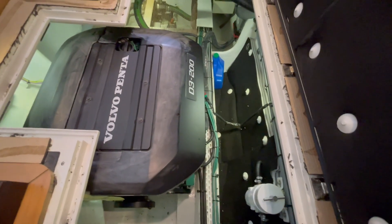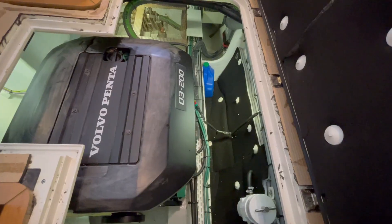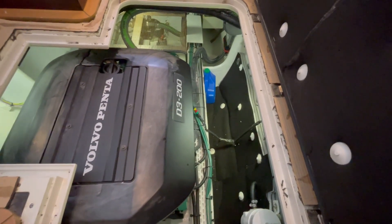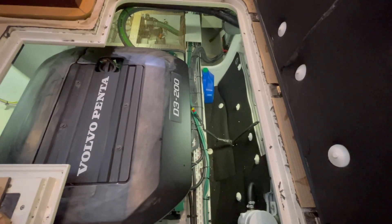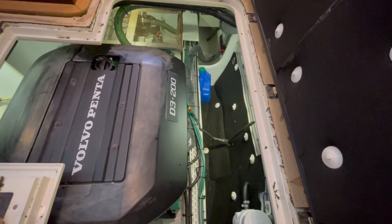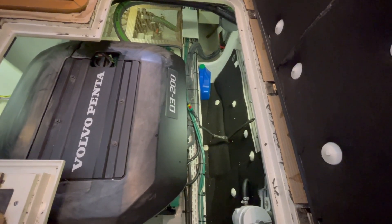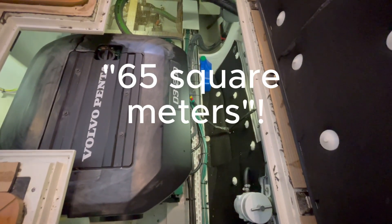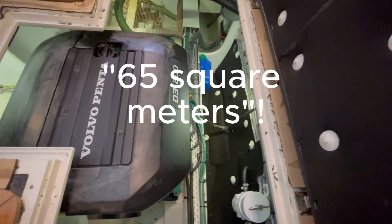Okay, here's where the magic happens. This is your Volvo D3 200 for your diesel power. And on the back there, on the shaft, is your Tama 18-kilowatt electric motor, powered by solar and lithium — 65 cubic meters of solar on this boat.